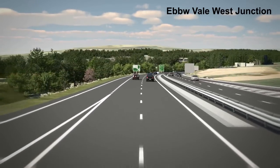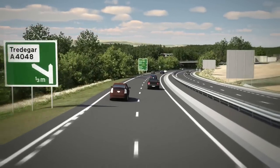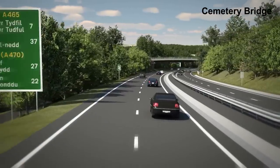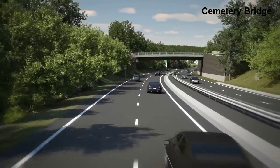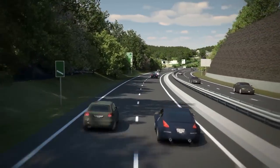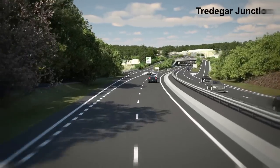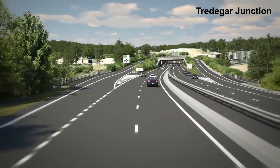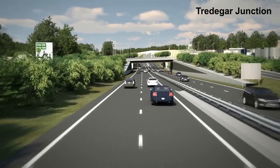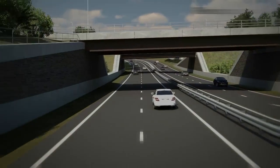To the north of the scheme, land is taken into Welsh Government ownership for management for lapwing habitat. The scheme passes beneath the reconstructed Cemetery Road Bridge. A substantial retaining wall on the north side reduces land required from the cemetery, ensuring that no graves are disturbed. The scheme crosses the River Sahawi on a new bridge and then passes beneath the Tredega Junction before tying into the previously built Section 4.